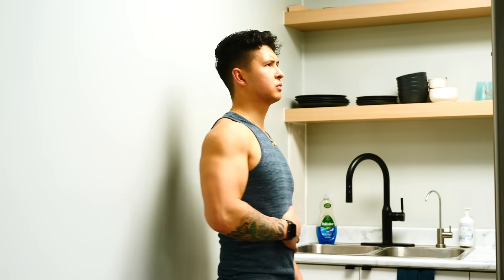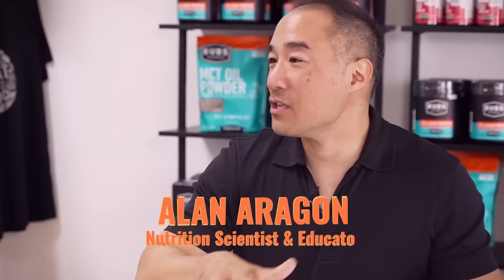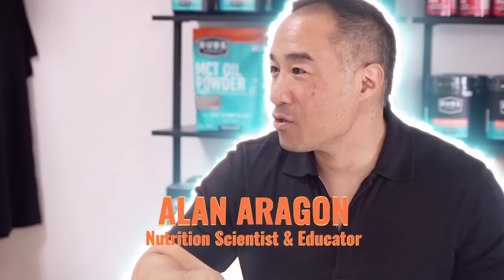Now the most effective way to create a calorie deficit is by modifying your diet. That's where our next expert comes in — Alan Aragon, one of the world's top nutrition researchers and educators with over 30 years of success in the field.